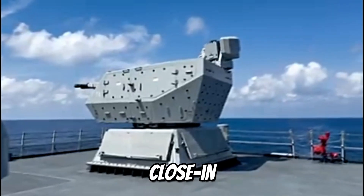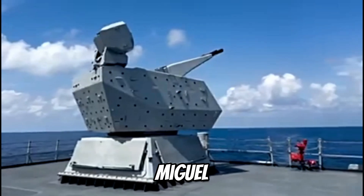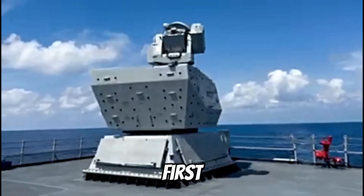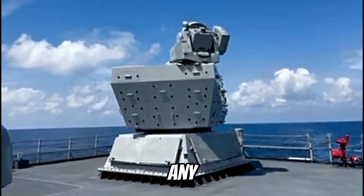Just a nice video of the Goktanis Close-In Weapons System or CIWS on board the BRP Miguel Malvar, FFG-06 Guided Missile Frigate of the Philippine Navy or PN. It is the first true purpose-built gun-based CIWS used on any PN vessel.